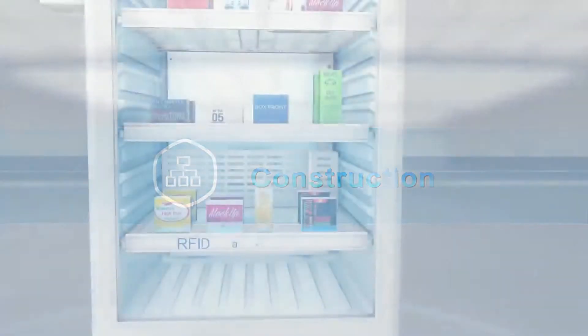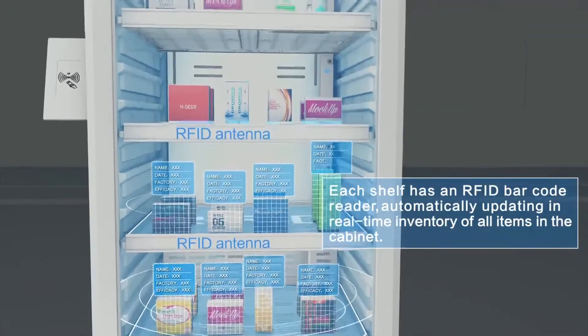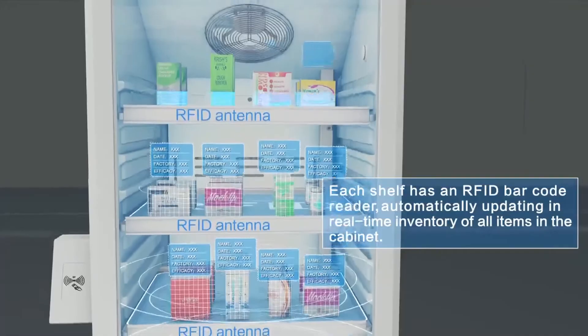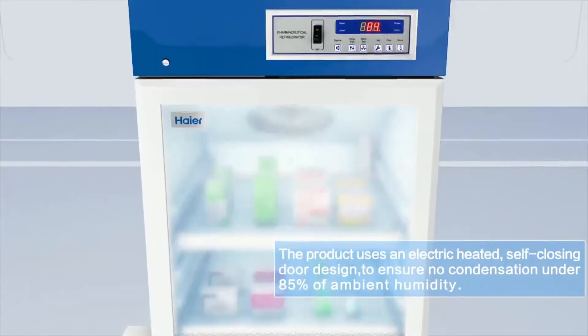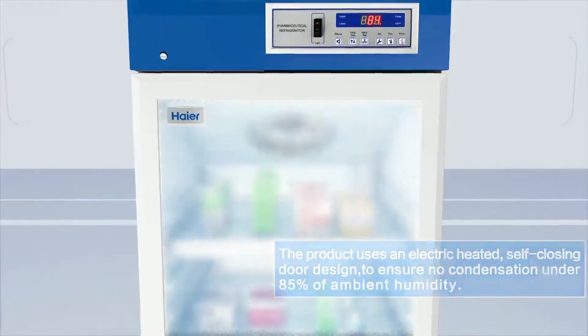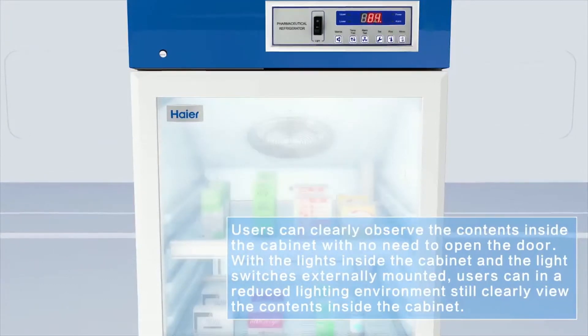Construction. Each shelf has an RFID barcode reader, automatically updating in real time the inventory of all items in the cabinet. The product uses an electric heated, self-closing door design to ensure no condensation under 85% of ambient humidity. Users can clearly observe the contents inside the cabinet with no need to open the door.